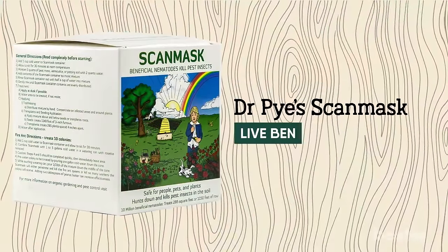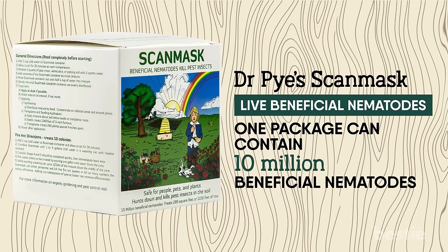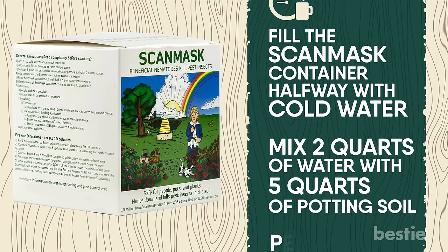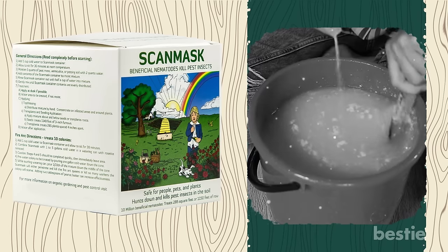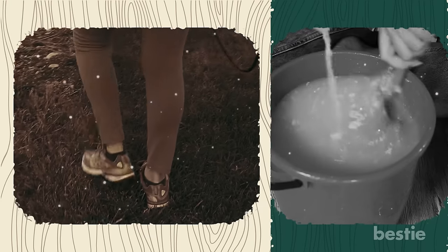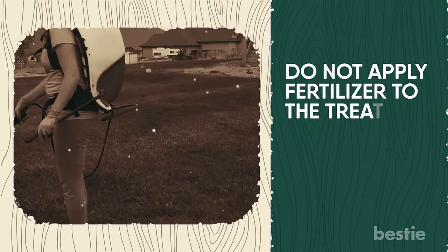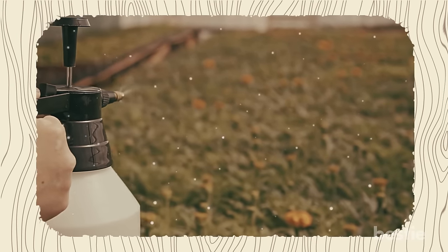You can use Dr. Pye's ScanMask live beneficial nematodes — one package can contain 10 million beneficial nematodes, more than enough to treat a 200 square foot area. To begin, fill the ScanMask container halfway with cold water and set it aside for half an hour at room temperature. Mix 2 quarts of water with 5 quarts of potting soil, peat moss, or vermiculite. Combine the two and add another half cup of water to the final mixture. Stir gently, then apply this mix to the affected regions and plants. Water the soil if it's dry before spreading the mix. Use this treatment at night, as nematodes are heat and light sensitive. Do not apply fertilizer to the treated areas for at least two weeks, as it can harm the nematodes. You can keep extra nematodes in the refrigerator for up to a month. Note that this technique can only be used outside and may not be enough to destroy an entire colony.